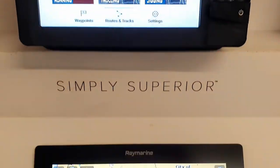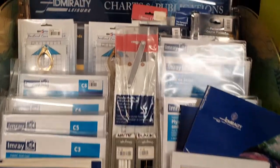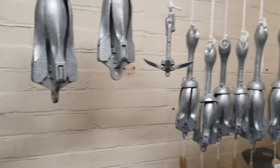Mountbatten Boathouse, Plymouth's only combined chandlery and marine engineering services, providing electronic navigation systems and traditional charts too, stocking a wide range of anodes for all engines and hull types, as well as ground anchoring solutions for large and small vessels.